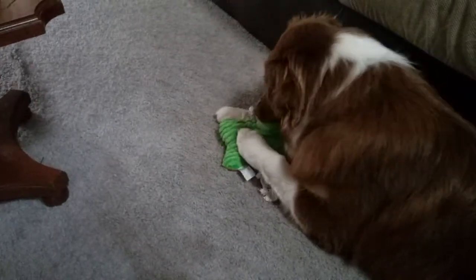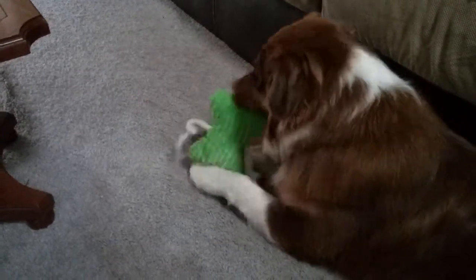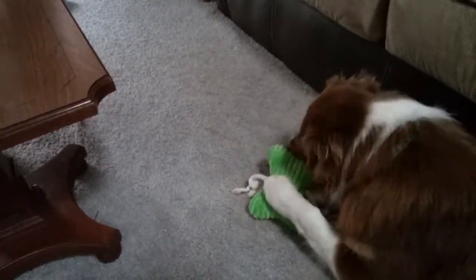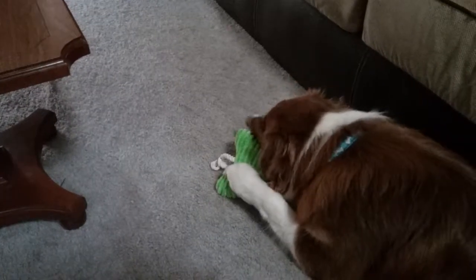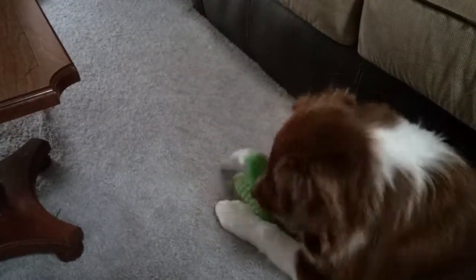It's not squeaking anymore. Oh, there we go — so it's this side. I have an idea. Let's play some tug-of-war with them. Maybe that'll make a squeak.